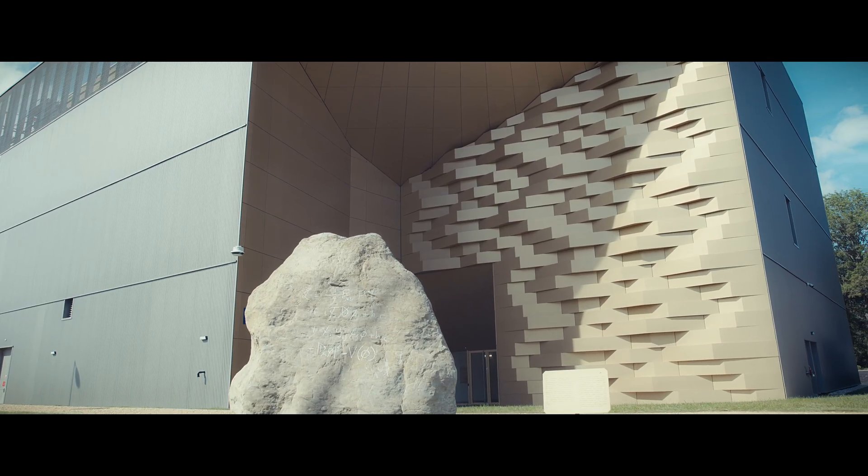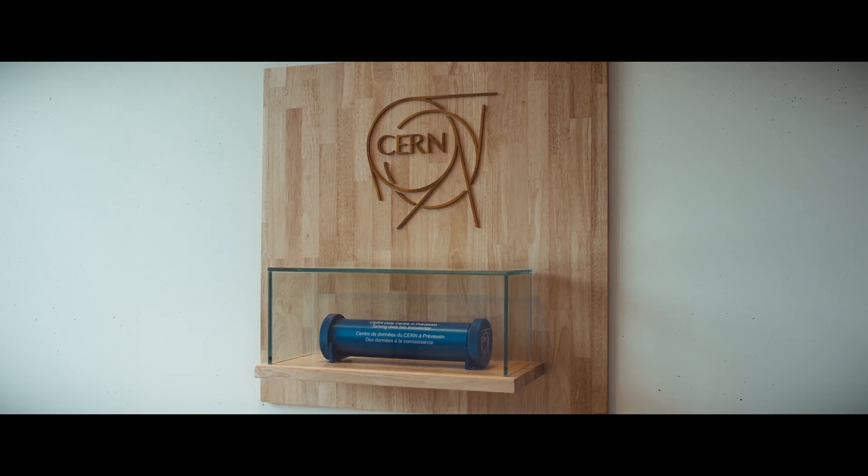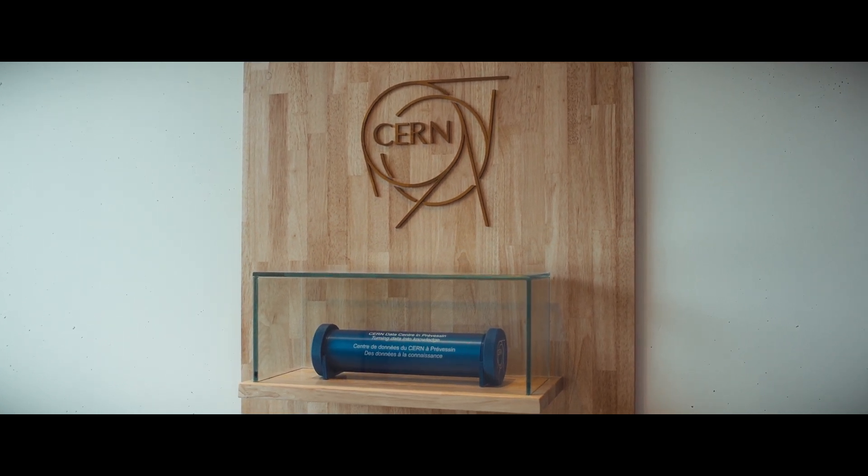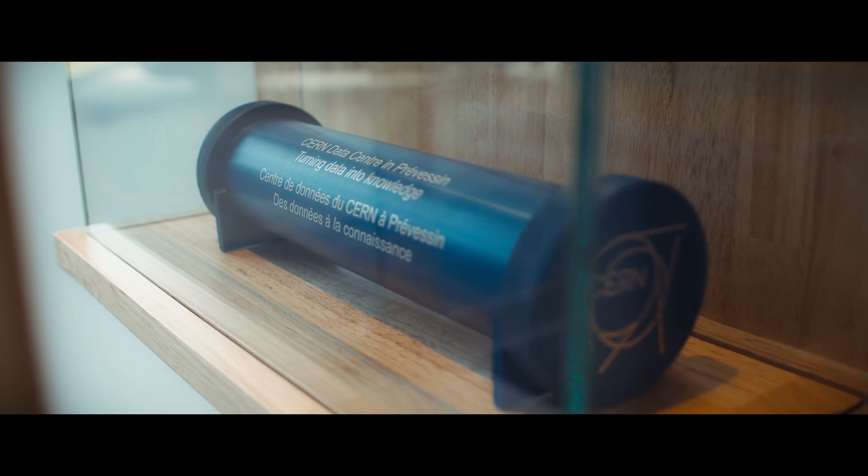Welcome to CERN, one of the world's leading research institutes, where the boundaries of science are pushed to new horizons. CERN's mission is both profound and far-reaching.